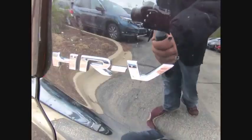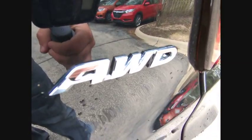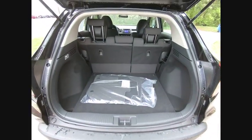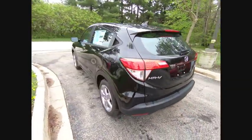This vehicle has less than 100 miles. Here are some of this vehicle's great options: traction control, air conditioning, dual airbags, power steering, four-wheel disc brakes, trip computer, electronic stability control, rear window defroster, power windows, and security system.